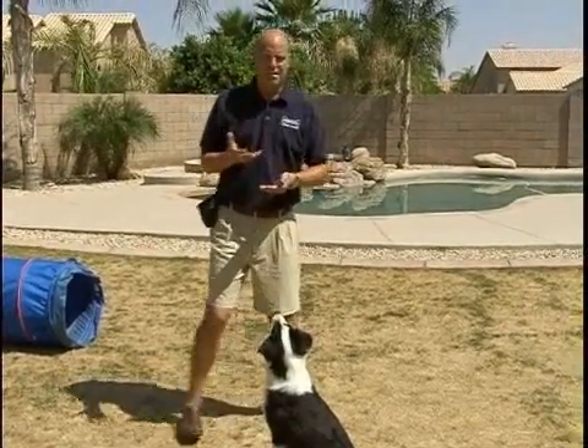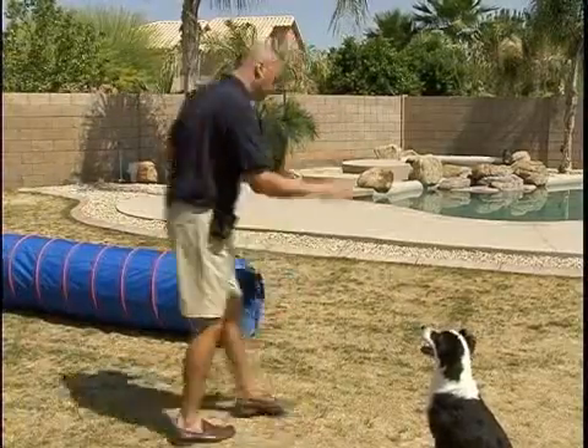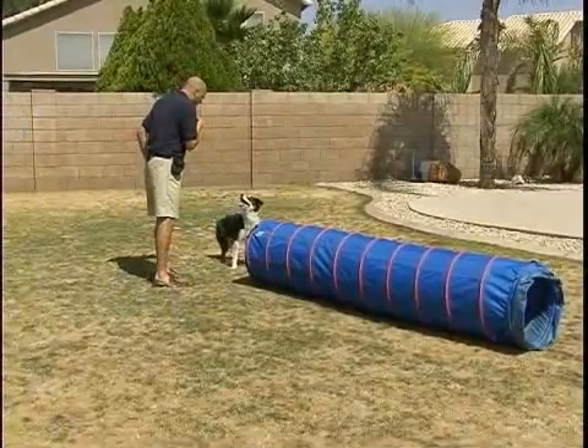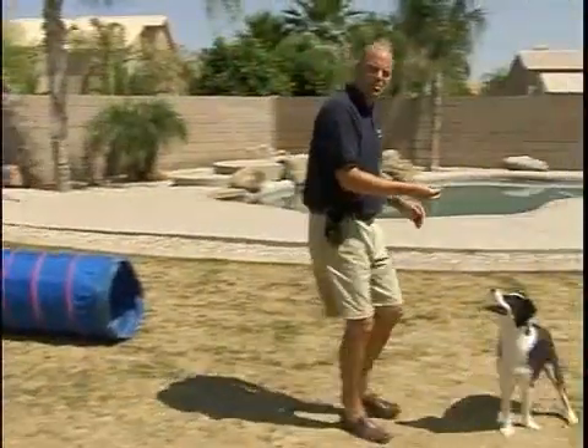So, safe execution and preparation. Allow your dog to understand when they come out of the tunnel — sit — to have them continue the exercise and be ready for the next one.